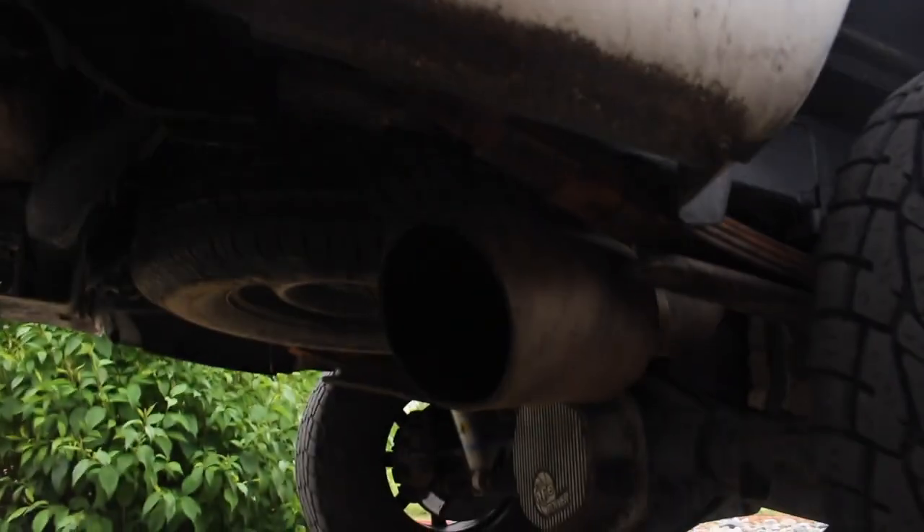Cars sound great, but there's something else about a 6.7 Cummins. Listen to that thing — she sounds good.